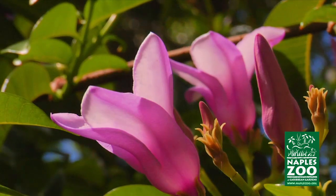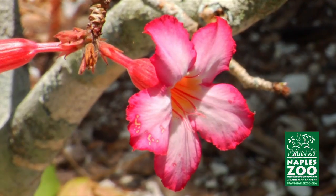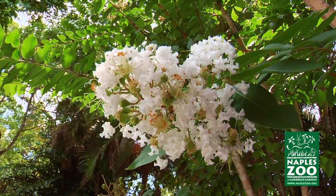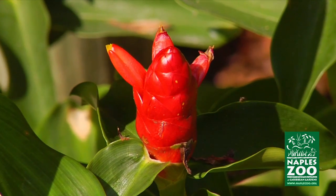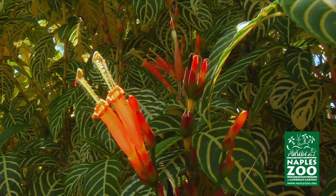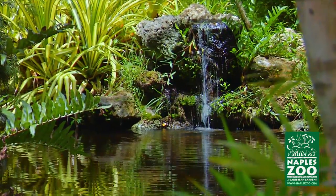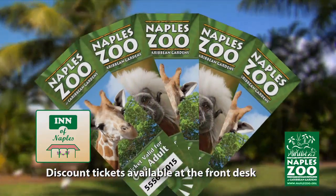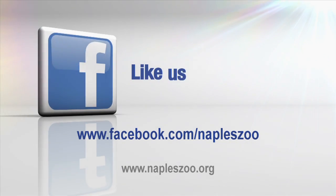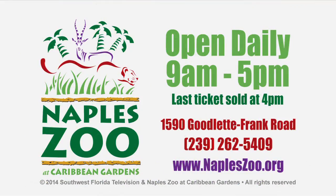Today, Naples Zoo at Caribbean Gardens is an award-winning nonprofit funded entirely by donors, visitors and members. We're also an accredited arboretum, Collier County Historic Site and member of the American Public Gardens Association. We invite you to visit our gardens and experience this living history. And don't forget, you can purchase discount tickets for Naples Zoo at the front desk of this hotel. Be sure to like Naples Zoo on Facebook, and for more information, visit us online at NaplesZoo.org.